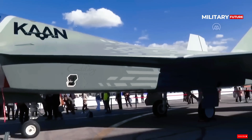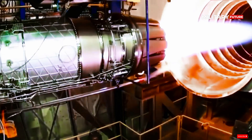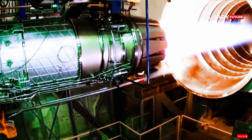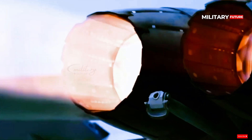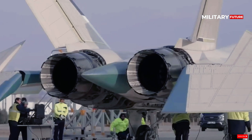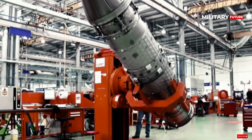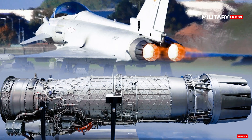KAAN uses a General Electric F110-GE-129 turbofan engine producing approximately 76.3 kN of thrust dry and 131 kN with afterburner. This engine is claimed to allow the aircraft to reach a maximum speed of Mach 1.8 and a maximum altitude of 17,000 meters.